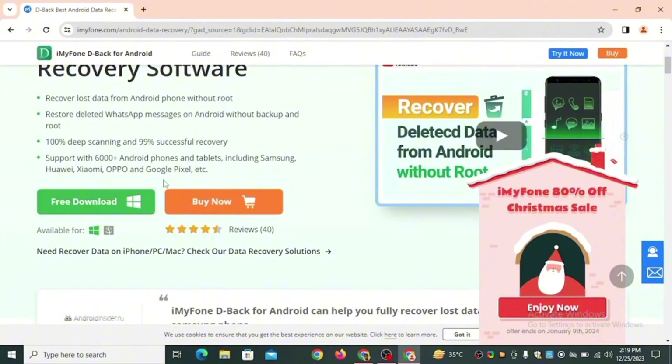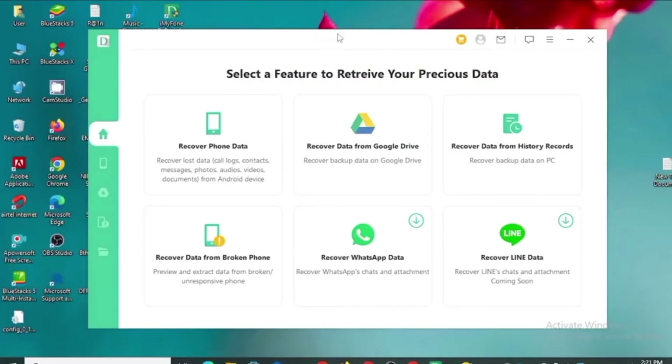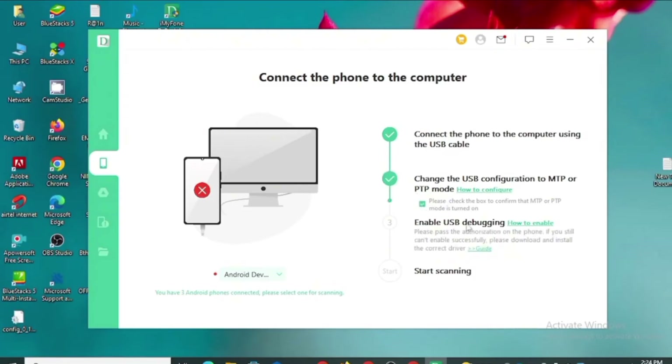Scroll down and click on Free Download to download the software to your laptop. The logo looks like a letter D shape in a greenish color. Click on it — it says 'Select a feature to retrieve your precious data.' You can use this software to recover phone data, Google Drive data, WhatsApp data, and more. Select Recover Phone Data. It will then ask you to connect your phone to the computer using a USB cable, change the USB configuration to MTP or PTP mode, and enable USB debugging in your phone settings.